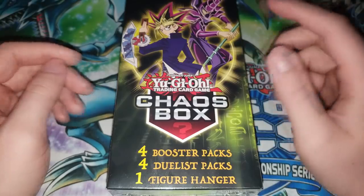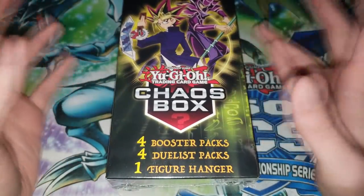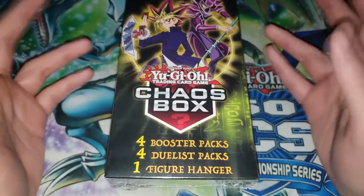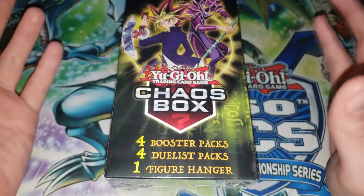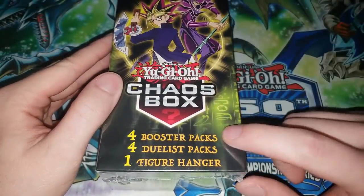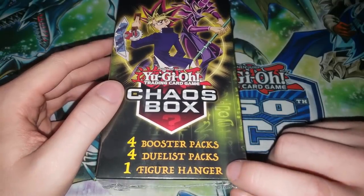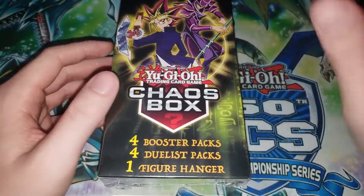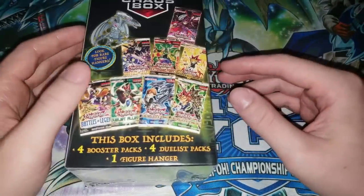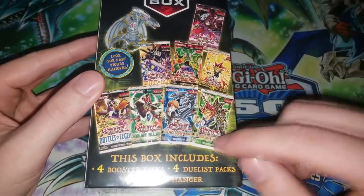The last one I did had a foreign pack in it and had all sorts of stuff. This one's a little different but I find these tend to have the most value - and when we're talking about value, we're looking at the retail value of the stuff inside compared to the retail value of the box itself. This one has four booster packs, four Duelist packs, and one figure hanger which is like a little Yu-Gi-Oh keychain. What I'm most interested in is what the Duelist packs will be.